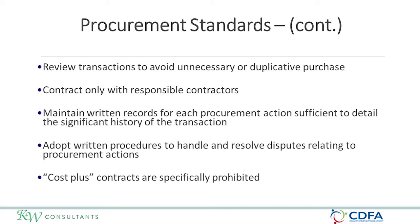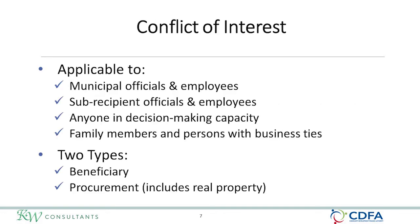Local governments must have written procedures on how they will handle and resolve any disputes related to procurement actions. Should this happen, make sure that you notify CDFA immediately that there has been a protest or an issue with a procurement.